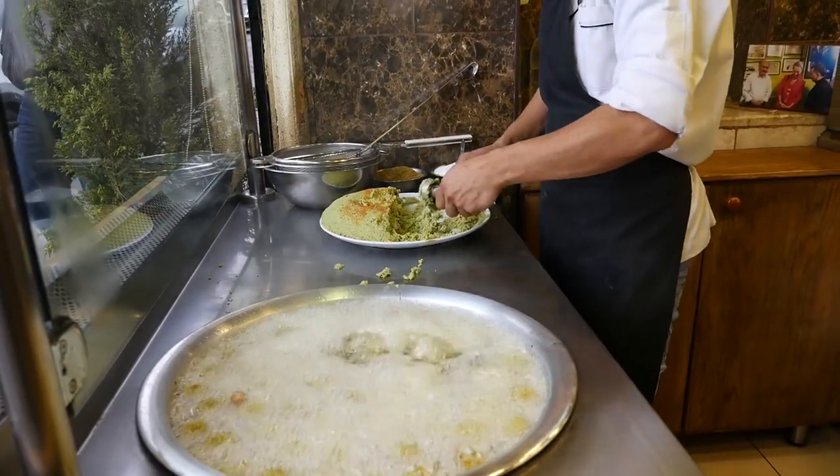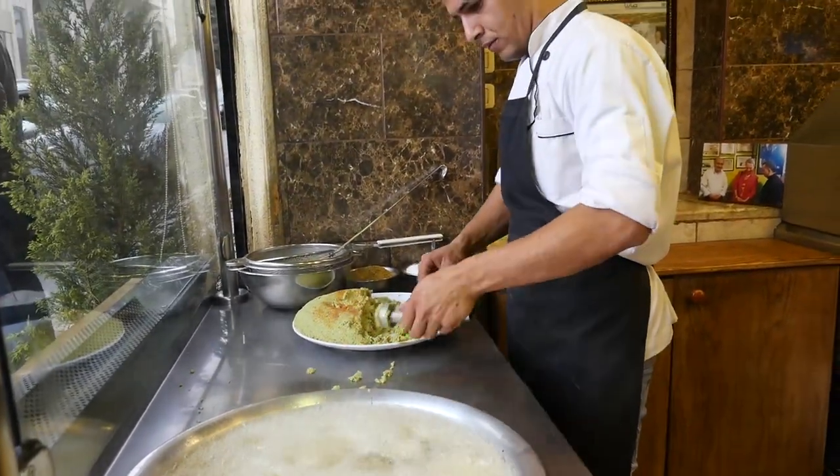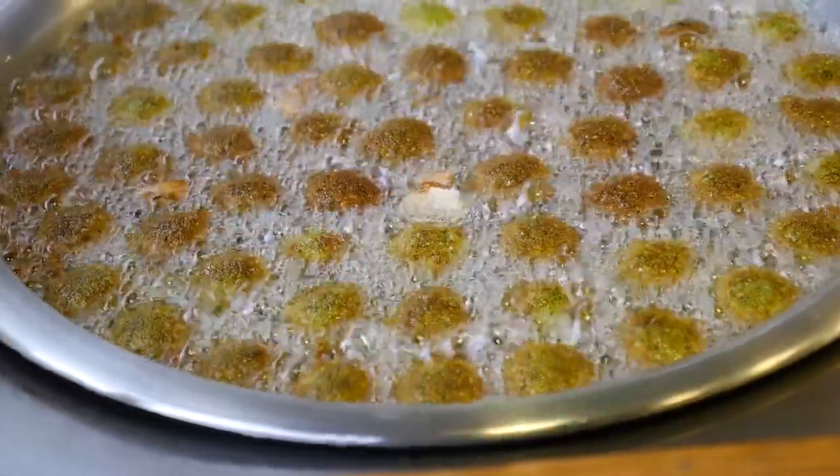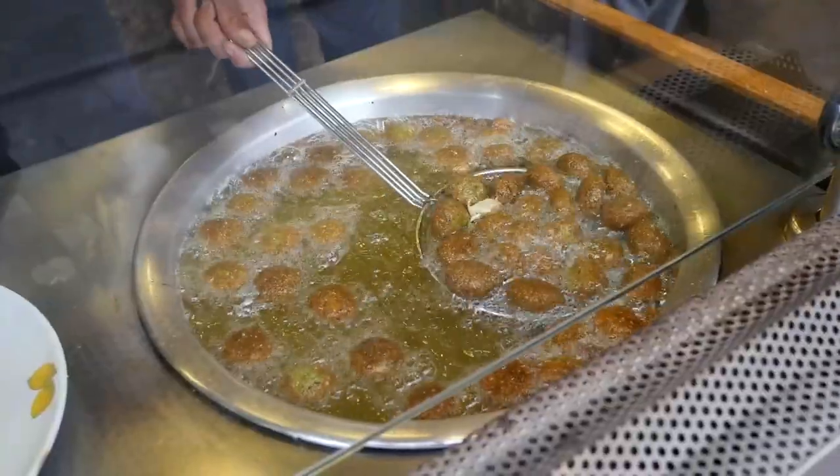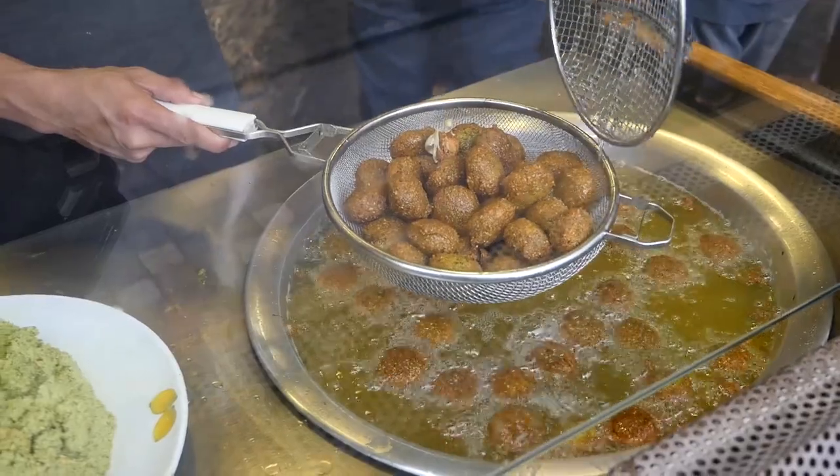He is so fast with the falafel mixture — he puts it into a little mold and then straight into the oil, and you can just smell the aroma coming off that oil. It's incredible.